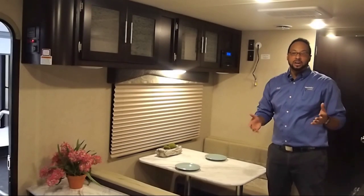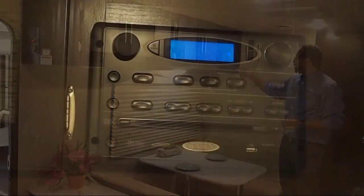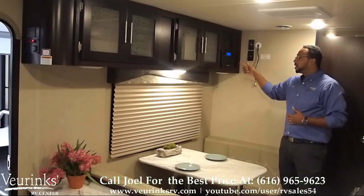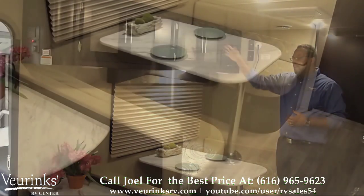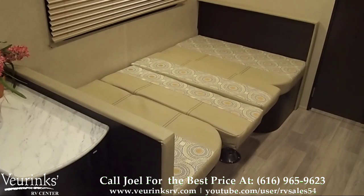Across from the great kitchen is our entertainment dinette area. We have a 12-volt Jensen entertainment center with DVD, Bluetooth, CD, and radio — a great feature. We have a lot of overhead cabinetry with some nice handles and frosted glass for a nice elegant look. Below we have a four-person dinette which doubles as a secondary bed.